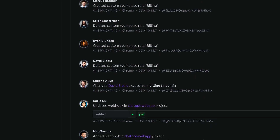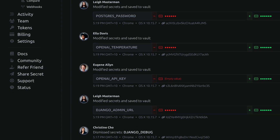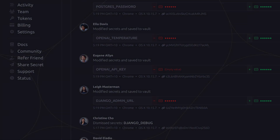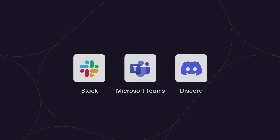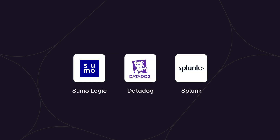Now that the project is set up, let's look at how to ensure effective governance. You can monitor workplace activity and secret updates using the dashboard's workplace activity log and project activity log, configure notifications for Slack, Microsoft Teams, or Discord, and stream events to your external logging surface.